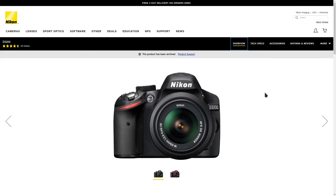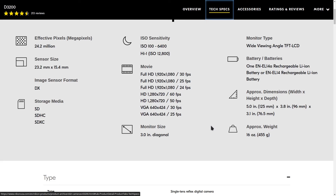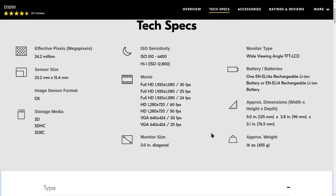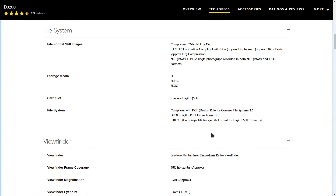The Nikon D3200 is a former entry-level camera. As of January 2024, it can be found pretty easily for less than $200. If you want to learn photography, the D3200, at the right price, is a good value.